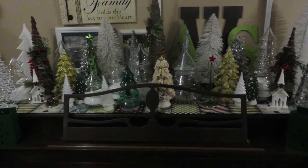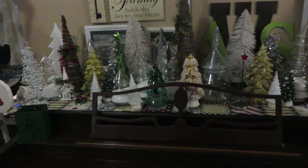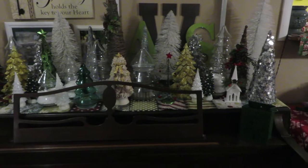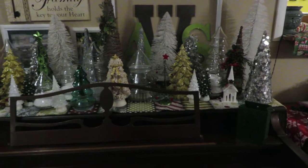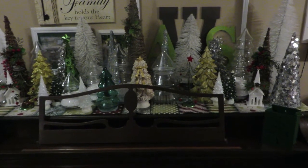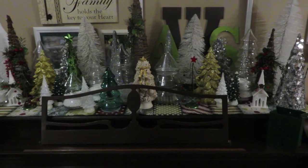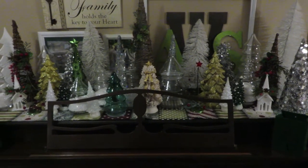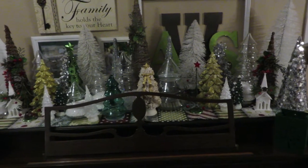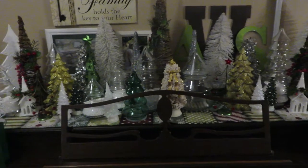Here is my Christmas tree collection that I have on top of our piano. In previous years I had it on our mantle but it has now outgrown that space. Three of the items that I got for the $5 Goodwill Challenge are here in my tree collection and I'm going to point them out to you.